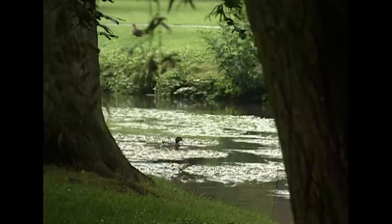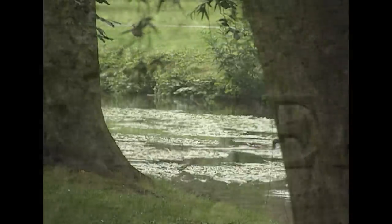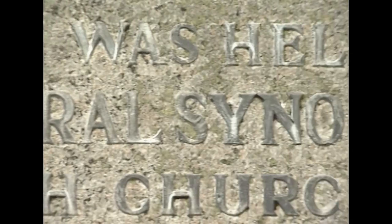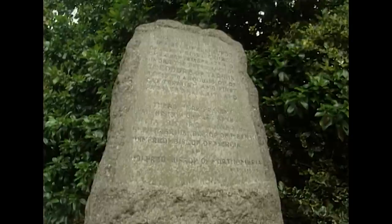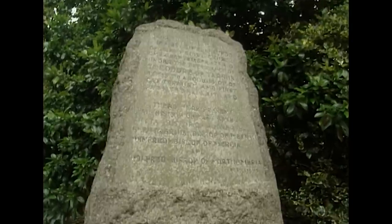The village of Hertford had already entered the history books. In 673, the bishops of the five Saxon kingdoms of England met here in what became the first general synod. It ultimately led to the domination of the Roman Christian church over Celtic Christianity, which was a major factor in the unification of the country.